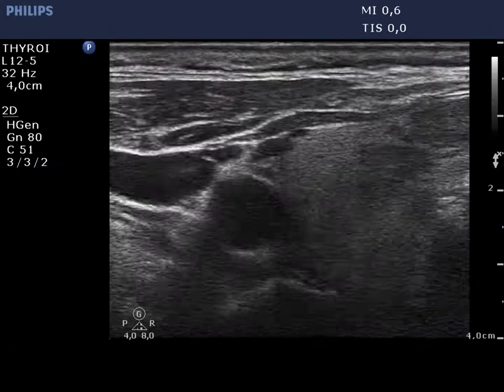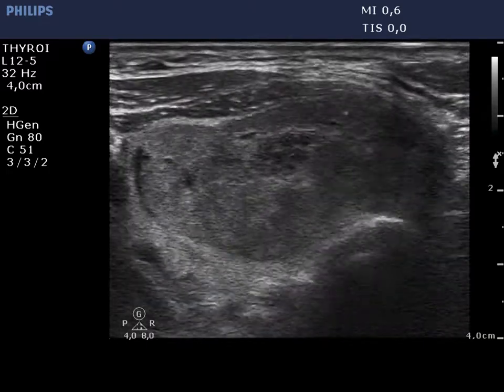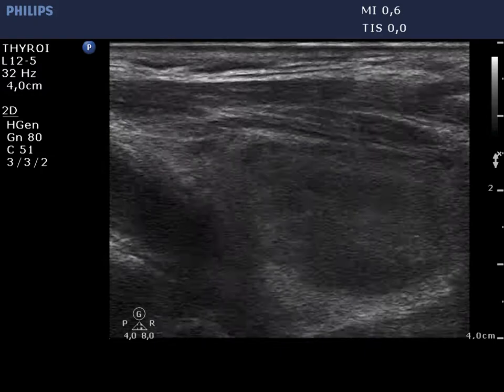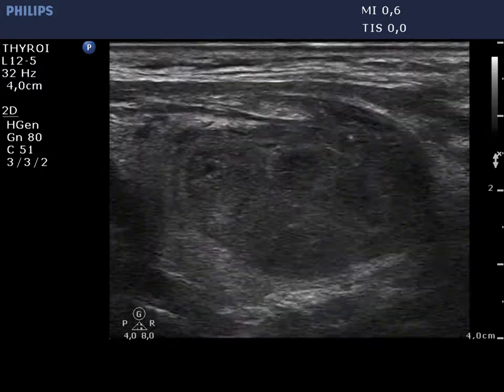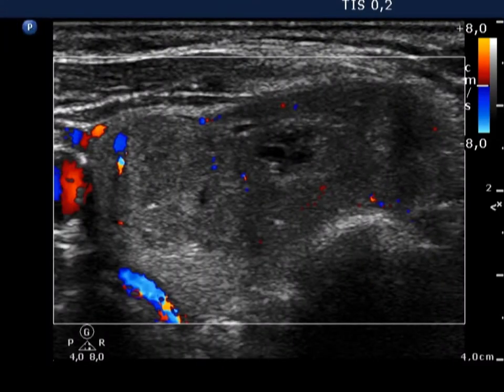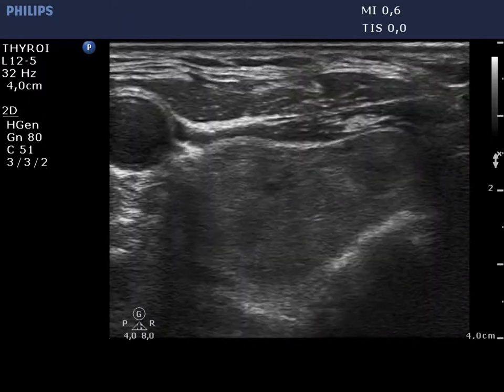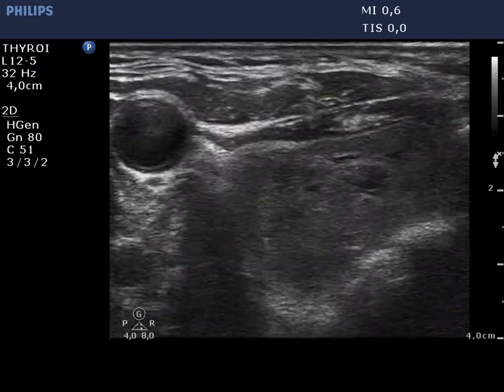A large, moderately hypocagenic nodule occupies almost the entire right thyroid. The nodule contains small cystic areas. The borders of the nodule are not of regular geometrical shape because it has the shape of the lobe. The presence of halo is likely, as is perinodular blood flow. Finally, a US-guided aspiration is demonstrated.